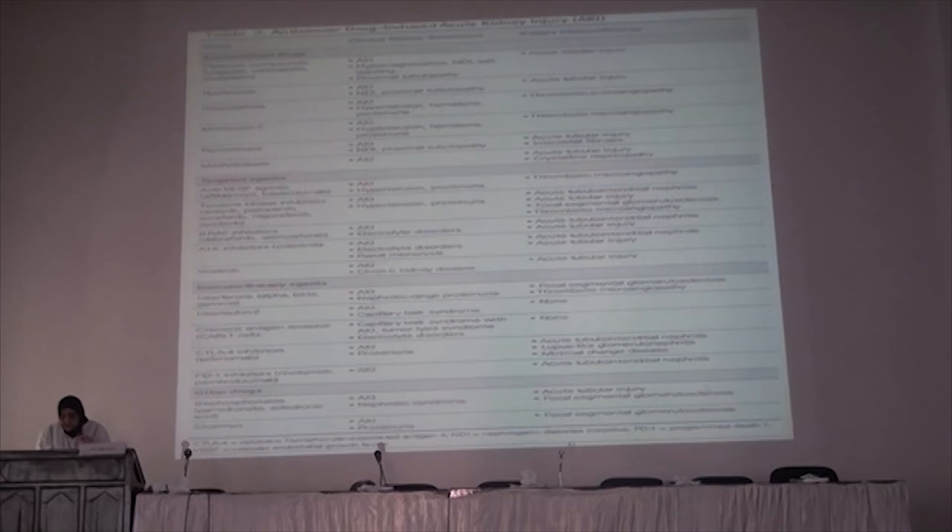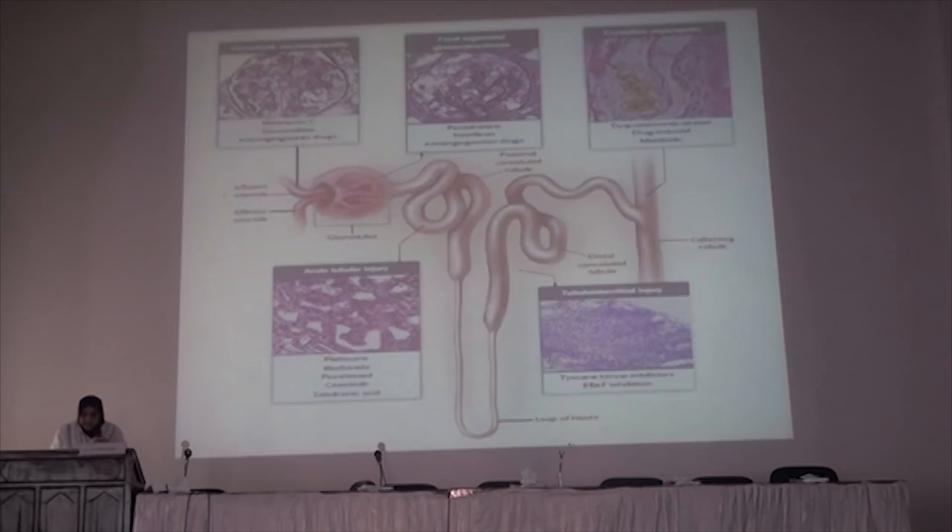Pamidronate can sometimes cause focal segmental glomerulosclerosis and minimal change disease. There are older immunotherapies like interleukin-2 and interferon, which can cause capillary leak syndrome and pre-renal azotemia. Interleukin-2 and interferon may also lead to focal segmental glomerulosclerosis and minimal change disease due to filtration of interferon into the glomerulus. To treat interferon side effects, we have to stop the treatment and start steroids. This is usually very effective in minimal change cases and tubular disease, but not very effective if the patient has focal segmental glomerulosclerosis.